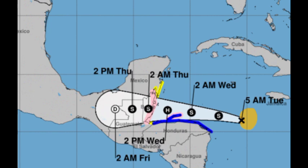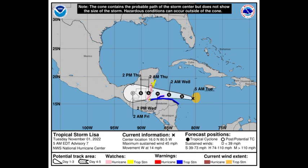If the remnants move over into the Pacific and re-intensify in the presence of favorable conditions, they could redevelop into a tropical cyclone and acquire a name from the eastern Pacific's list. However, if it retains the name Lisa and emerges into the eastern Pacific and redevelops, it will keep the name Lisa. As of right now, Lisa currently has maximum sustained winds of 45 miles per hour and is accelerating westward at 14 miles per hour — so not a very slow-moving cyclone.